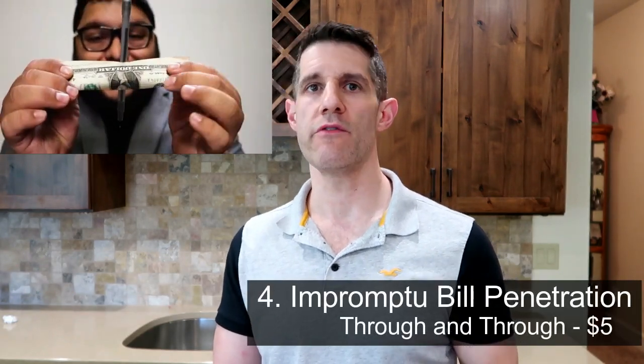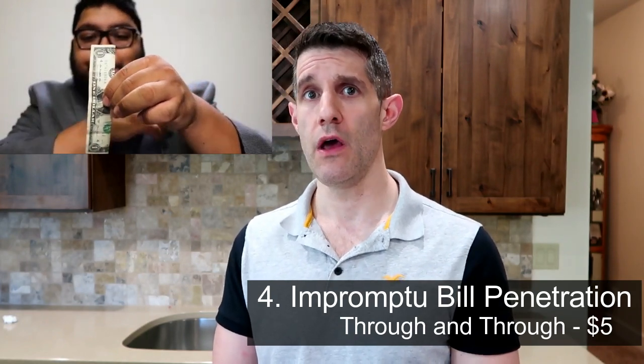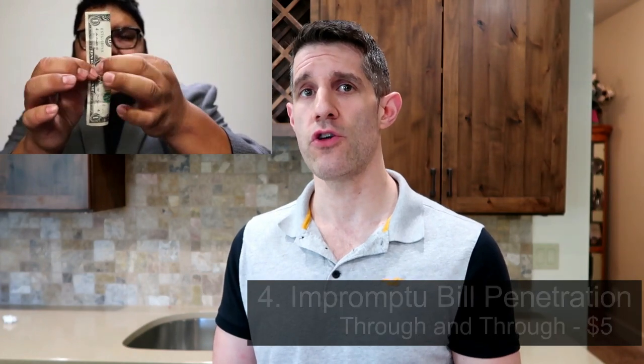Moving to number four: Impromptu Bill Penetration by Ben Morris Reigns, found on his video Through and Through. It features a nice auditory component and is crazy visual. He uses a pen in his instruction but you can do at least the first phase with just a pencil. This is completely impromptu — you borrow the objects with no gimmicks in play. In terms of difficulty I'd say it's intermediate, but not that hard overall, and I've had really good reactions with it.